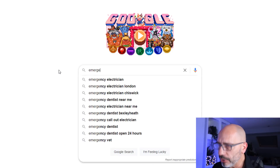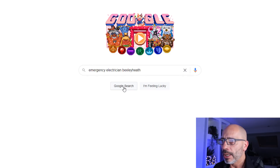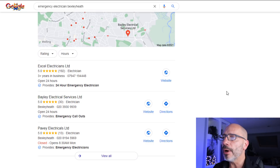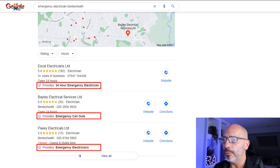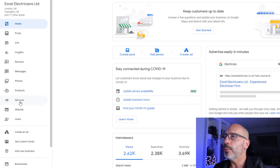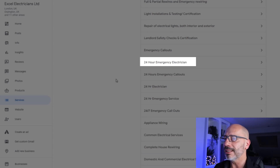Let's now search for an emergency electrician in my area. This triggers another Map Pack result from which I can show you the next justification. This one is called the provides justification and is included in all three results. The icon this time is a checkmark followed by the word 'provides,' which is ideal for service-type businesses. The snippet also includes the related service in bold. This justification is pulled directly from the service section of your Google My Business listing. So if you're a service-based business and you haven't added your services in your GMB dashboard, I suggest you do it today.